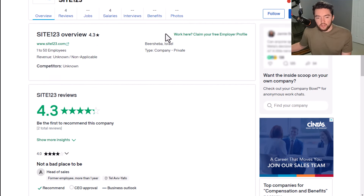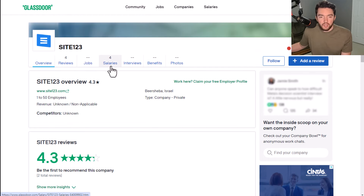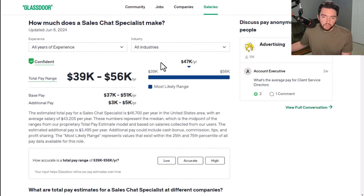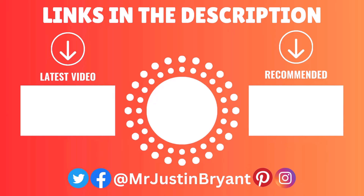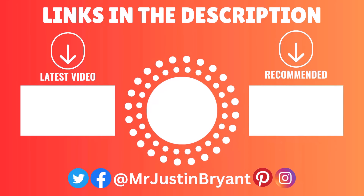With Site123, they have pretty good reviews so far — a 4.3 out of five stars. As far as how much you can average here, a typical sales chat specialist makes an average of $47,000 a year with the high end being around $56,000 a year. Hopefully this was helpful. Don't forget to subscribe and click the notification bell if you want more daily work-from-home opportunities like these. If you thought this was helpful, please click the like button — it helps me know what types of content you prefer. I'll see you in the next video.